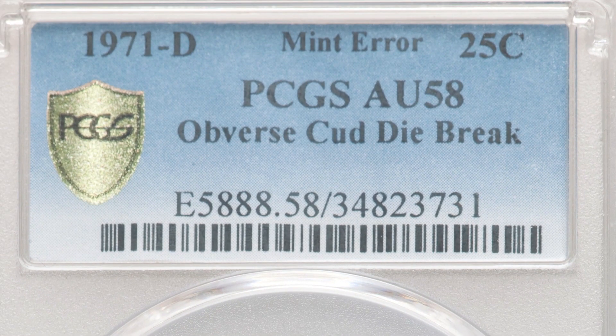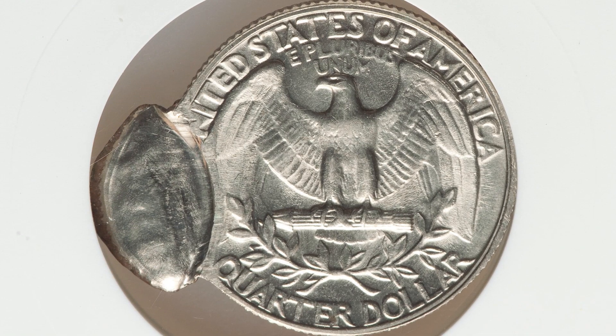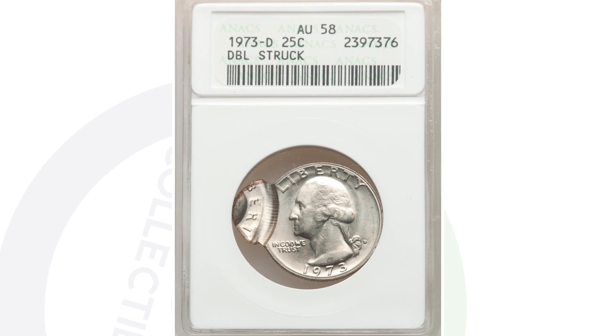Here's the 1973-D mint mark Washington quarter that sold in 2022. The coin has been double struck — a very nice and very obvious mint error. Graded by ANACS at AU-58 in an older ANACS holder, this coin sold for around $660 at auction.